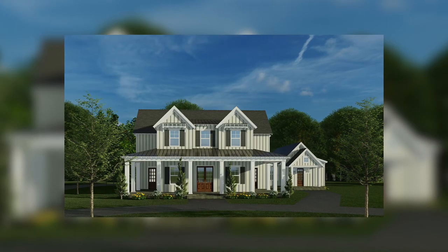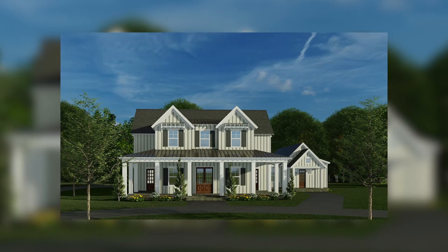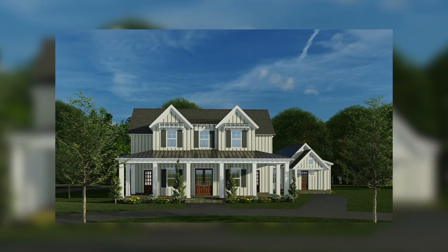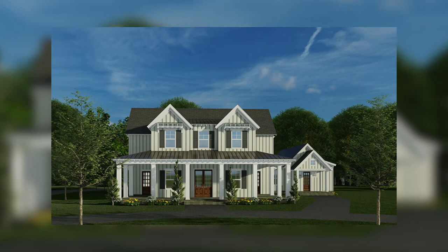What's going on guys? Taylor Nelson here with Nelson Design Group, and thank you for joining me for another Home Plan at a Glance. Today I'm going to show you a few of my favorite things when it comes to this amazing farmhouse style house plan.